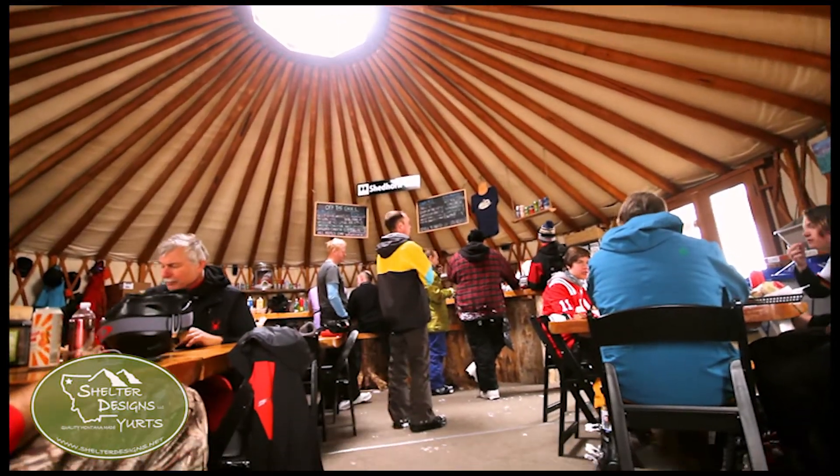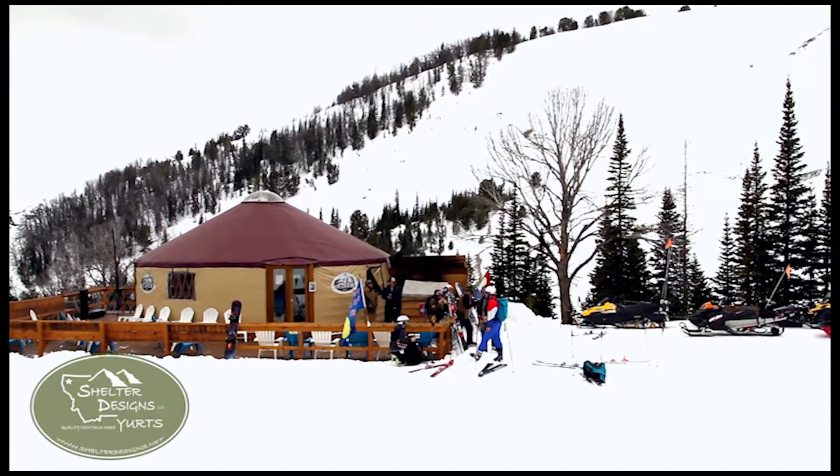The environment up here is harsh, so you're not going to put a wall tent — you're not going to put something that will get blown away or crushed by the snow. The Shed Horn Grill has held up to 80 mile an hour winds and two to three feet of snow on the roof, so it's been stout.